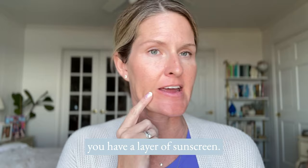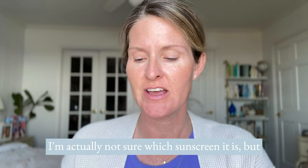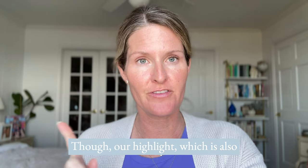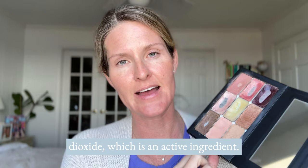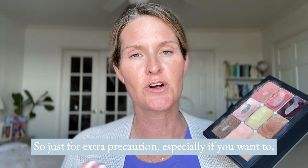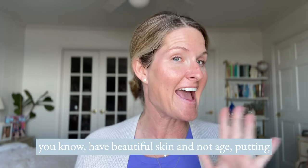I always start with just a fresh face. You do want to make sure that you have a layer of sunscreen. I got a facial this morning so I'm using one by the brand Zio. I kind of like it — it's like a nice glowy dewy layer. You want to start with really well moisturized skin and a layer of sun protection. Our highlight, which is also known as foundation, does have titanium dioxide which is an active ingredient for blocking the sun, but we do not label our products as SPF or having skincare. So just for extra precaution, especially if you want beautiful skin and not age, putting an extra layer of sun protection is not a bad thing.